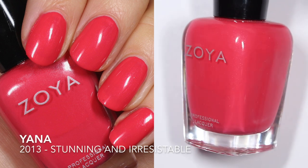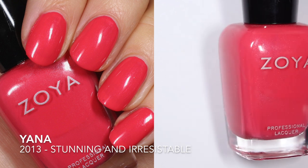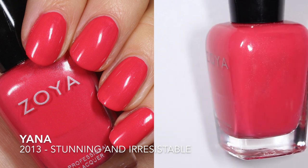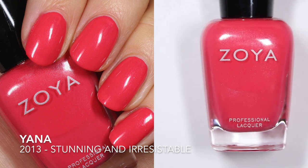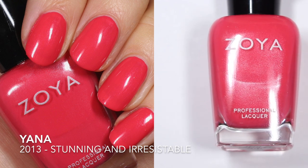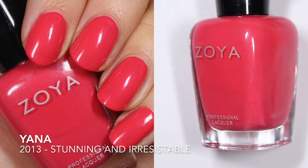Next up is Yana. This one is from the Stunning and Irresistible collection, which was the summer 2013 collection. I think you can tell even just from the bottle that it's a little bit more pigmented, a little bit more intense, and a little bit more opaque. Zoya describes this one as a full coverage geranium pink cream, and in my bottle I have this very subtle silver shimmer — yep, you can see it right there.